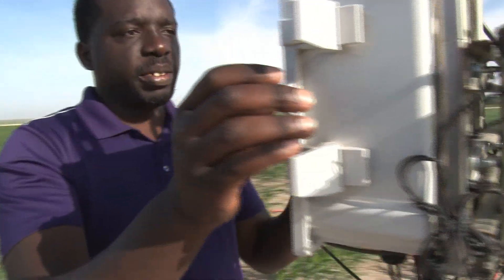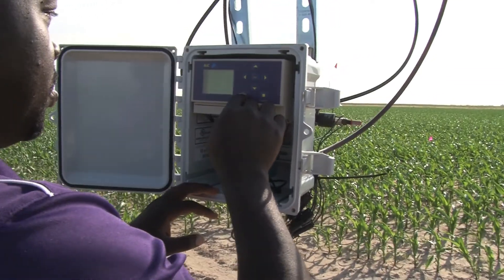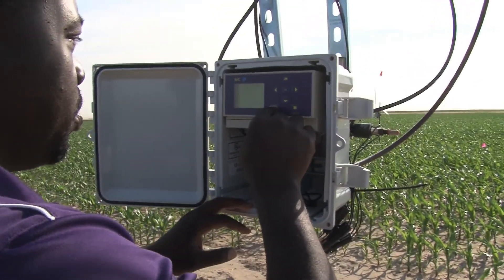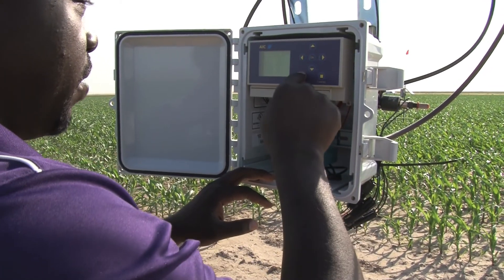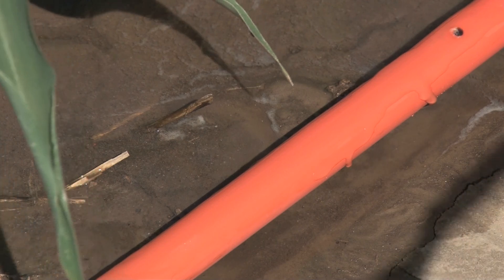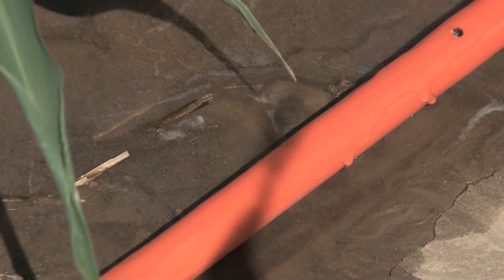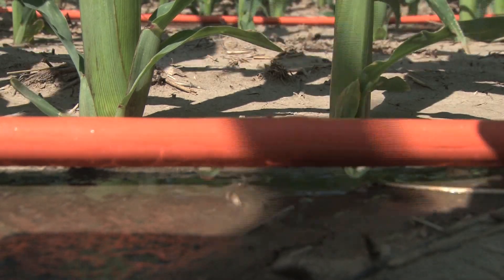This is our VRI system and we can choose whichever zones that we want to irrigate. We'll be measuring irrigation application efficiencies of the mobile drip versus the spray application, but we're also interested in measuring the crop water use efficiency or water productivity, which is simply the yield per unit of water applied.